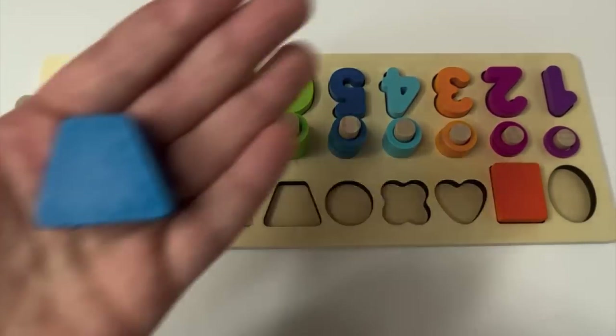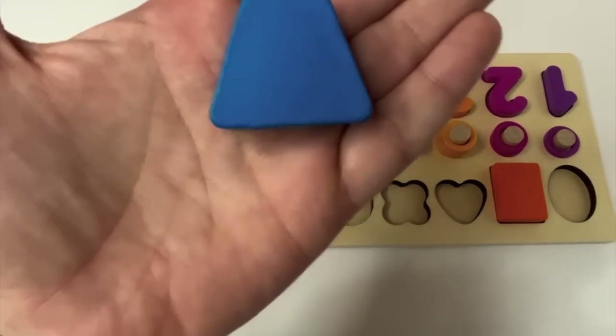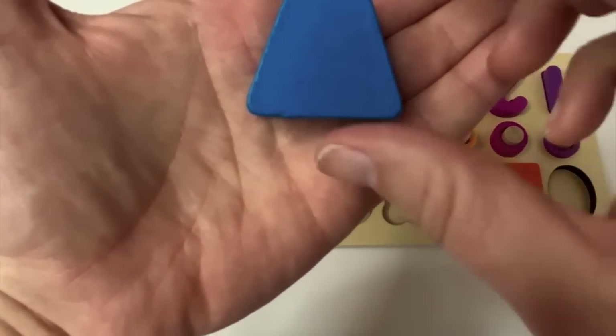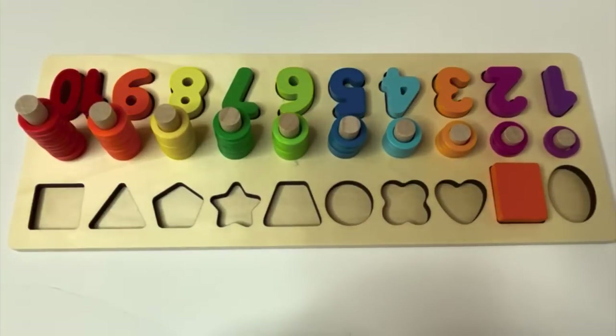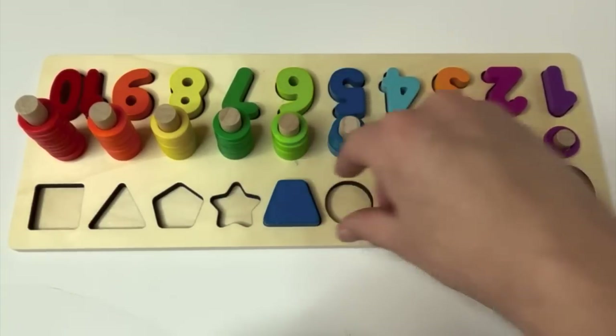Look at our next shape. Trapezoid. And what color is our trapezoid? It's blue. And where would our blue trapezoid go? That's right. Great job, learners.